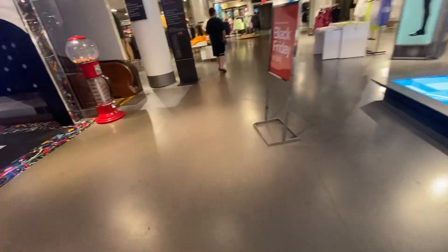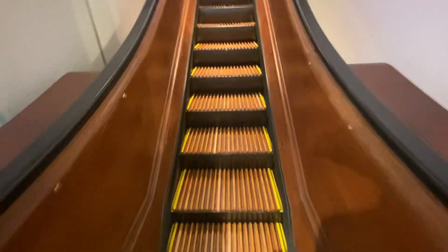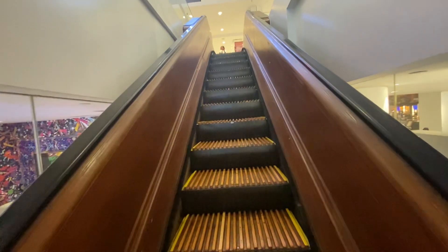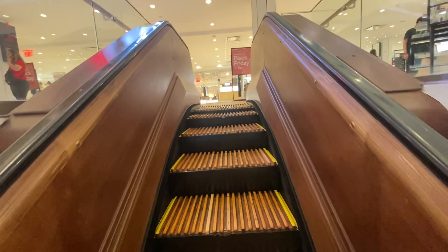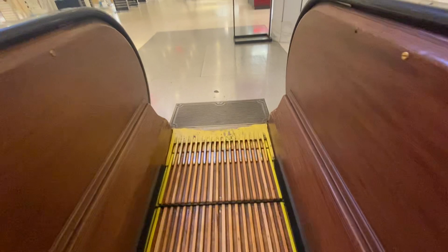These are the flagship main wooden escalators at the Herald Square Macy's in New York City. These are Westinghouse. Super famous. That is so cool.